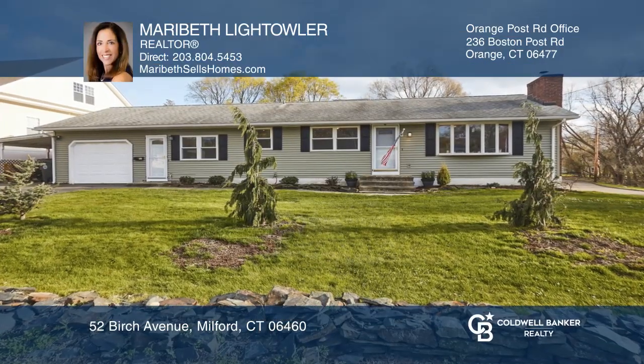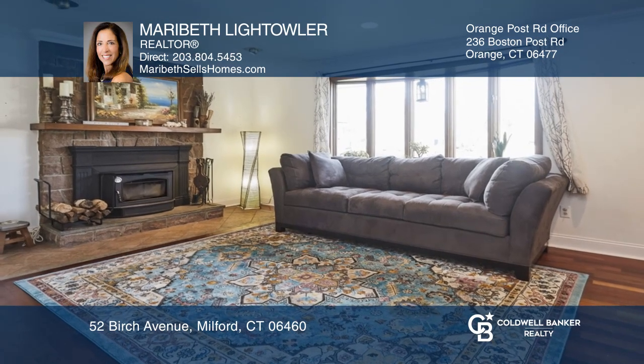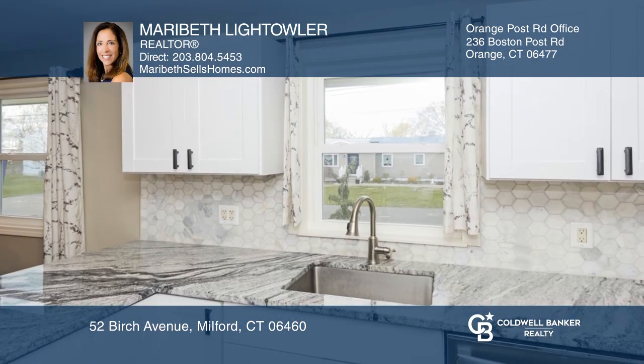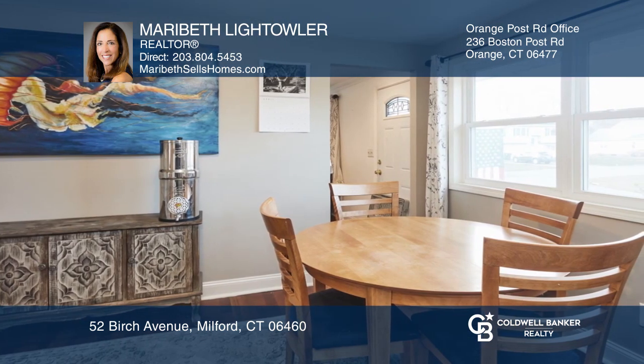Don't miss this desirable three-bedroom, one-and-a-half-bath ranch-style home. A large open family room with exposed beams connects to the newly updated kitchen with beautiful granite countertops and a breakfast bar that overlooks the dining area.